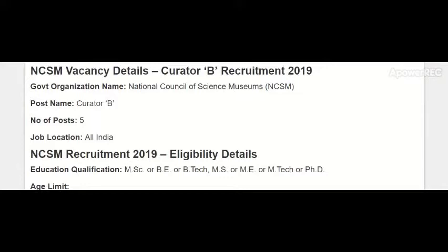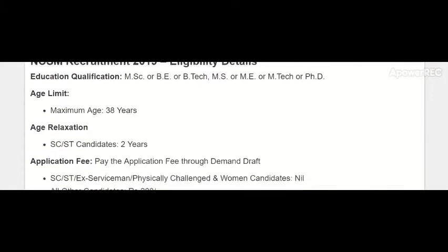The recruitment eligibility details are as follows. The required educational qualification is MSc, BE, BTech, MS, ME, MTech, or PhD. The maximum age limit is 38 years, and age relaxation of two years is given to SC/ST candidates.